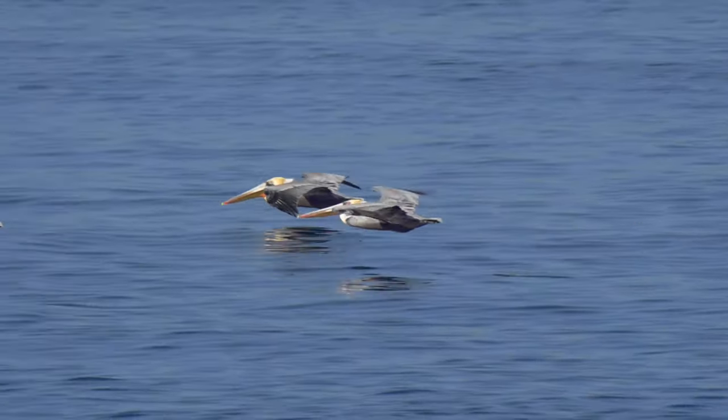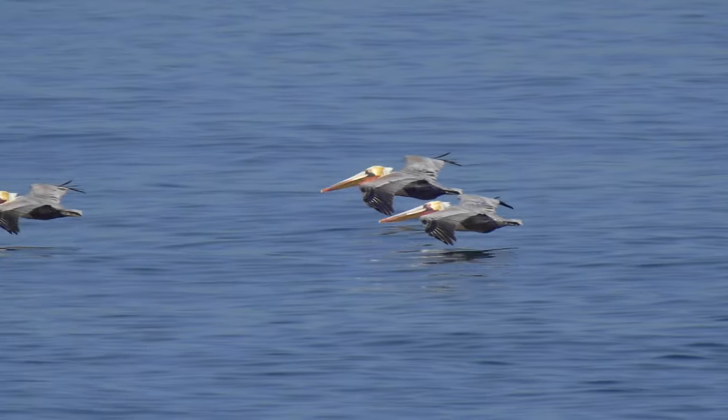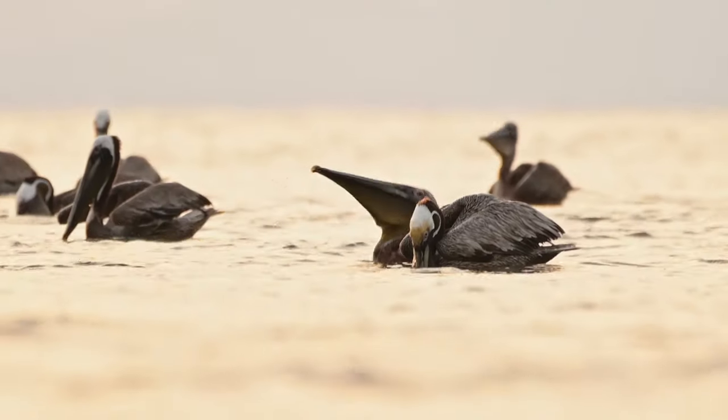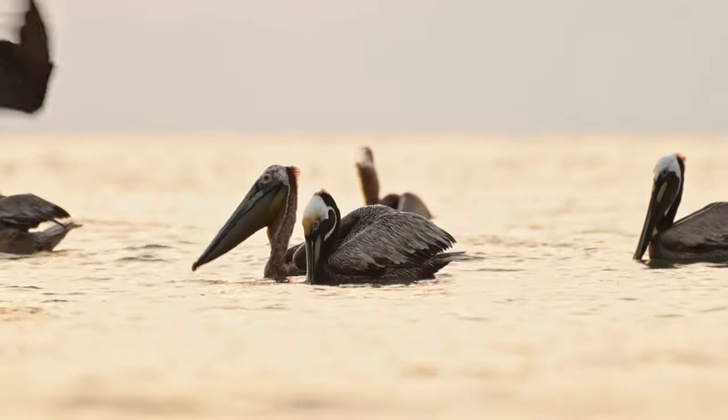Look, here comes a pelican gliding into land! It flies like a plane with a ten-foot wingspan! It caught a fish! What technique! So much water in its beak!